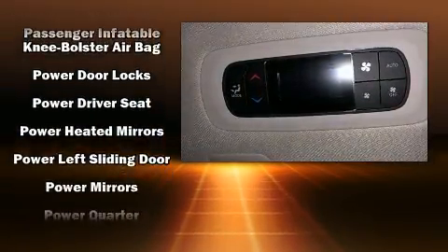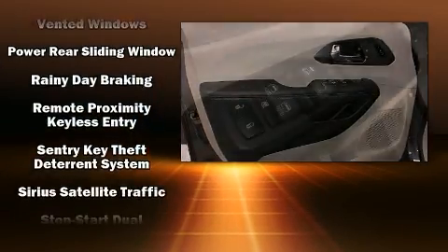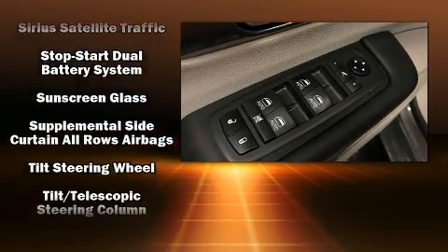Chrysler ensures the safety and security of its passengers with equipment such as head curtain airbags, an emergency communication system, and four-wheel disc brakes with AVS.